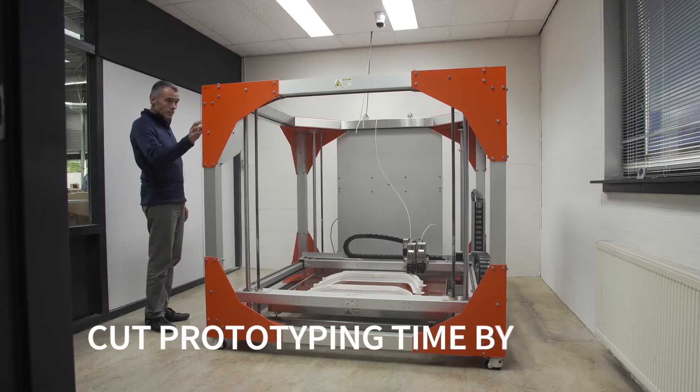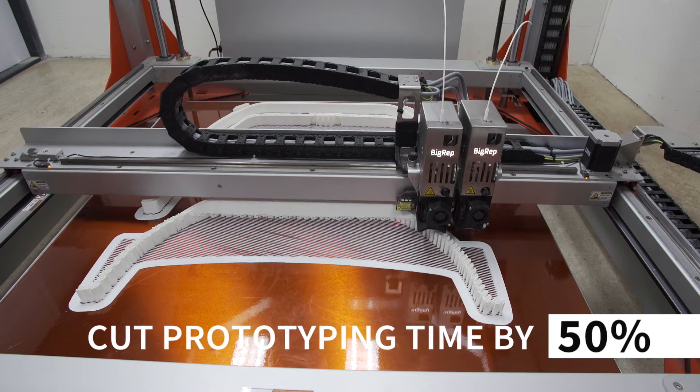Villeroy & Boch improved accuracy of prototypes by replacing hand production with 3D printing, and reduced freestanding bath prototyping time by half.